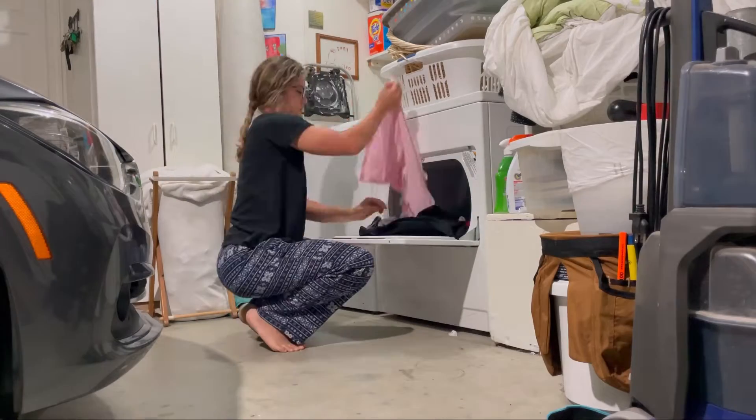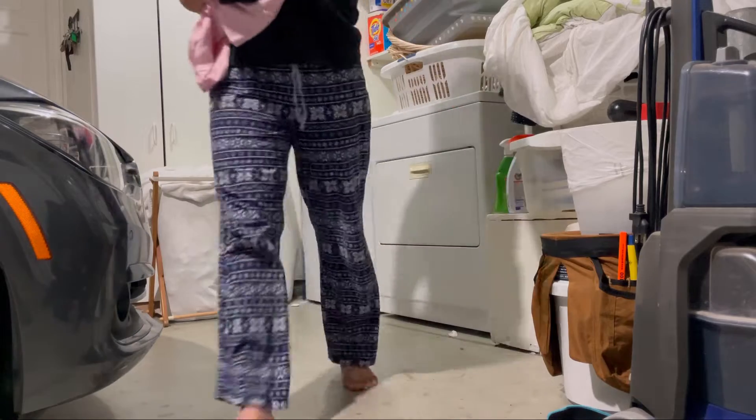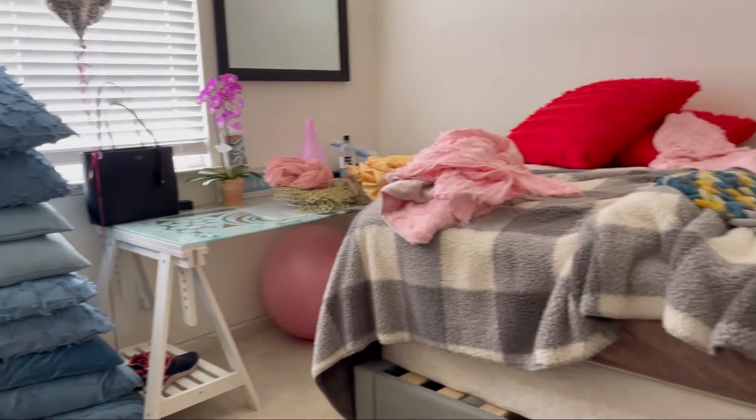I made myself a Central Coast Picnics work uniform shirt last year and this is me trying to find it. I'm embarrassed to say this is what my room looks like right now, but it's because of the picnics, I promise.